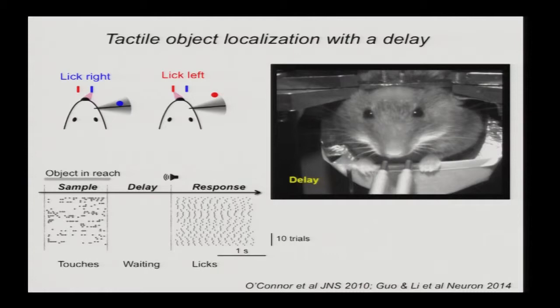This is how it looks: the pole comes within reach, the animal holds its tongue correctly, and then vigorously licks in the correct location. Like in reaching tasks with the delay period, the animal actually licks more precisely and with shorter reaction time than without the delay period.